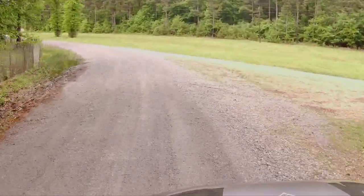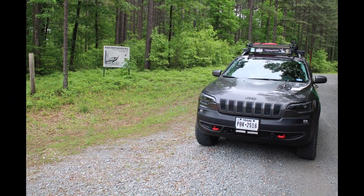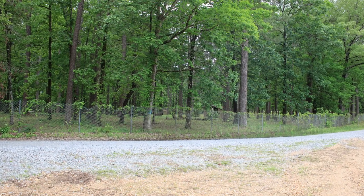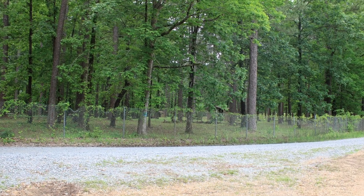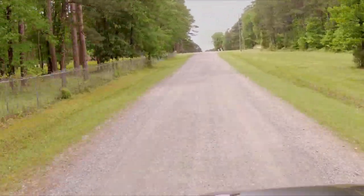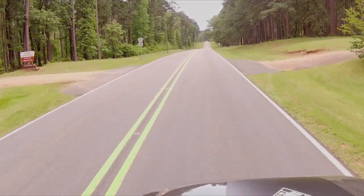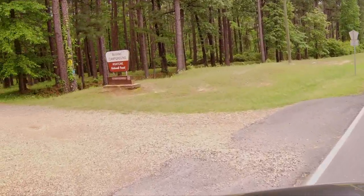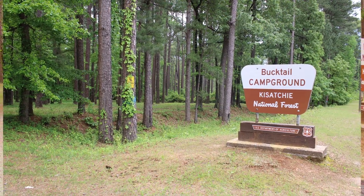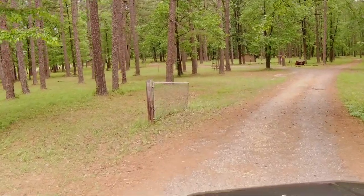The Kisatchie National Forest includes more than 600,000 acres of rolling piney hills and outdoor adventures. The forest is located just southwest of Alexandria and offers visitors some of the prettiest views in Louisiana. Kisatchie draws extra attention in that it is the only national forest designated in the state of Louisiana. The national forest sprawls over seven parishes, offering one of the largest protected lands in Louisiana, packed with outdoor activities including camping, fishing, birding, nature viewing, swimming, boating, and hunting.